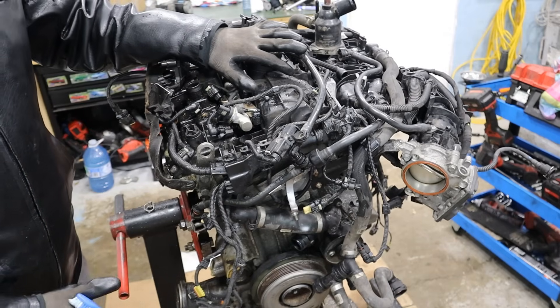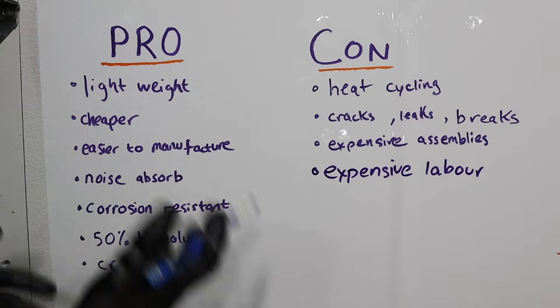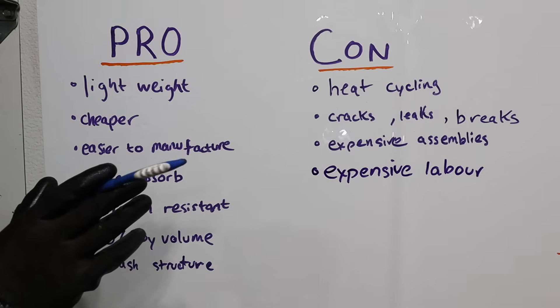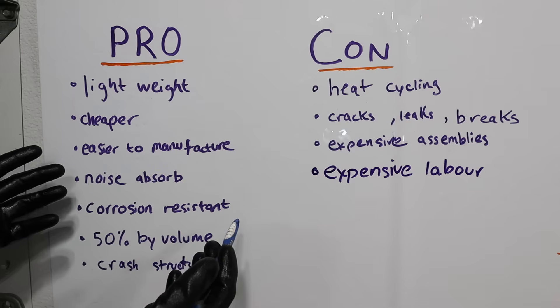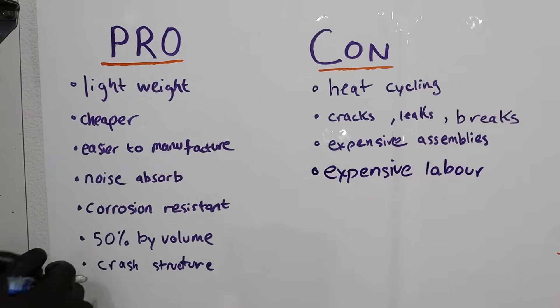This is an engine from a 2020 BMW 3 Series — just look at all the plastics on here, it's extreme. So what's the real reason automakers are going to plastic? The number one reason is lightweight. It's also cheaper to make, easier to manufacture — you can just throw it into a mold. It absorbs noise, especially from ticking direct injection engines, it doesn't rust, and it forms part of the crash structure because it just breaks into a hundred pieces.